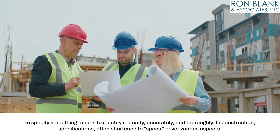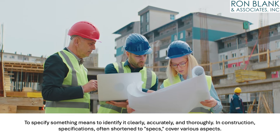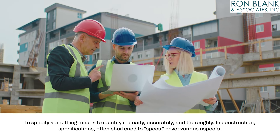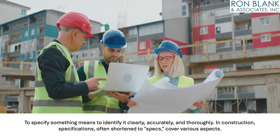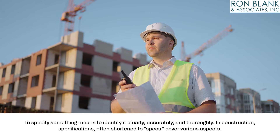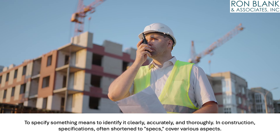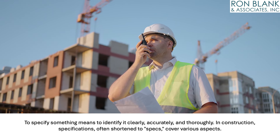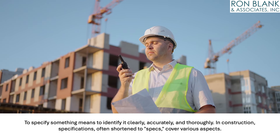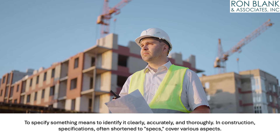To specify something means to identify it clearly, accurately, and thoroughly. In construction, specifications — often shortened to "the specs" — cover various aspects. The spec book or project manual gathers these specifications, detailing every product, material, system, assembly, or equipment required for a project. This clarity ensures that procurement, manufacturing, fabrication, and subsequent installation or construction align with the terms of the contract.